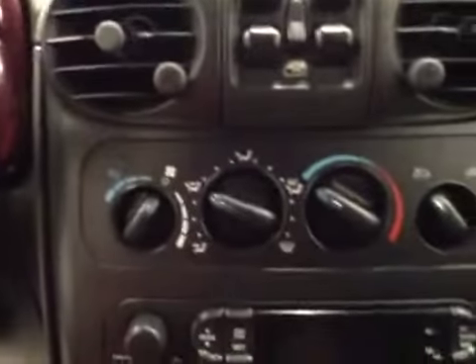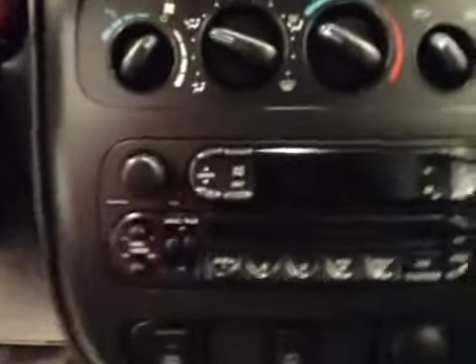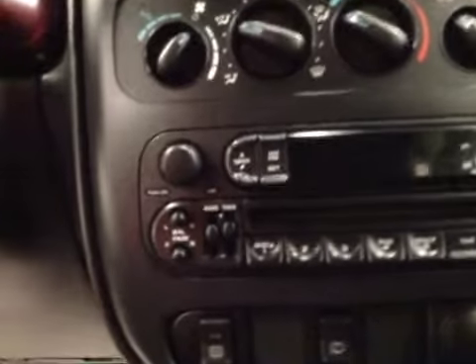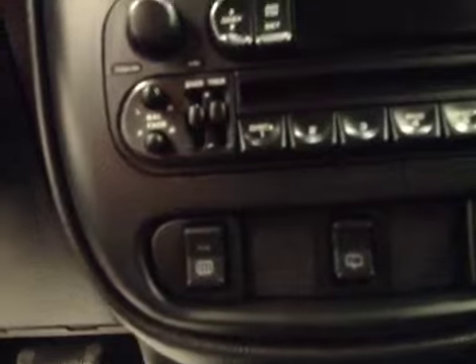Here's our climate control. It comes equipped with an AM-FM stereo with CD player, defrost and rear windshield wiper controls.